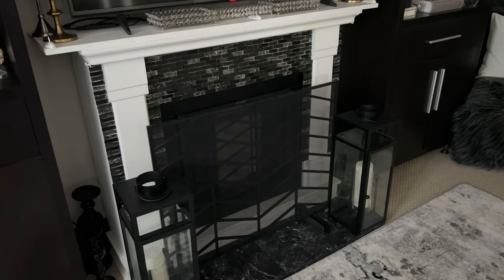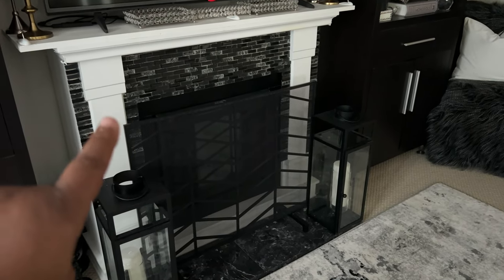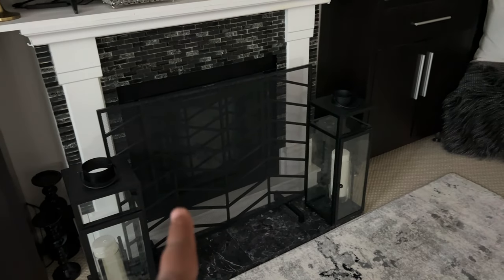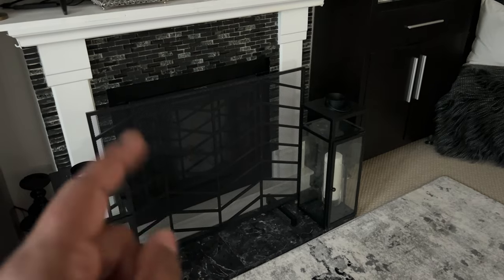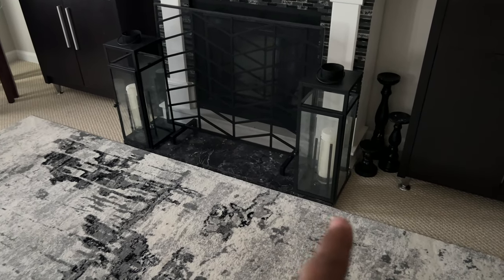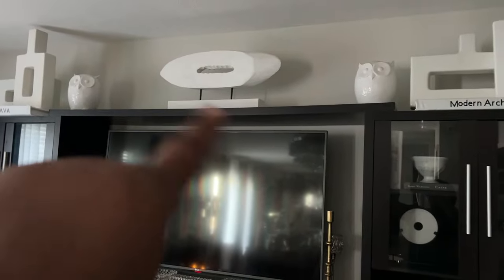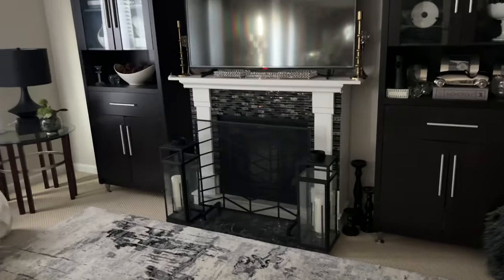My fireplace came from Overstock several years ago and did not originally look like this. I added mosaic tile in black and white from Lowe's, and I love the result. The fireplace grill came from Amazon for about $50 to $55. These lanterns came from Target — they give a Pottery Barn feel. Inside I thrifted some little lamps and added candles from Z Gallery. At the top I added a mango wood piece from Z Gallery. Very moody vibe overall.